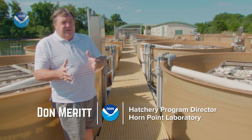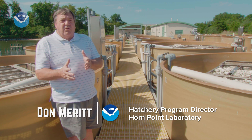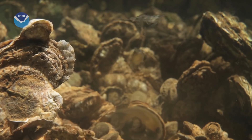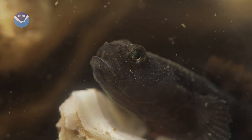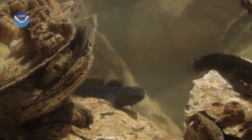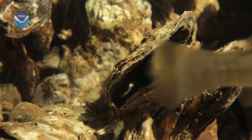Oysters are the equivalent in Chesapeake Bay of hard corals down in the tropics. They create the hard bottom that an oyster ecosystem is dependent upon. So it's not just the filtration capacity of the oysters — it's all the organisms that wouldn't be there if the oysters weren't there.